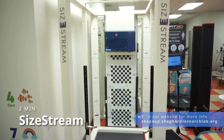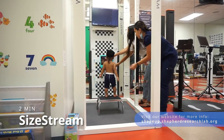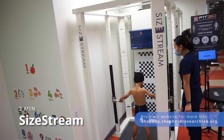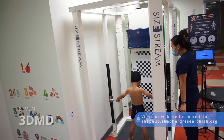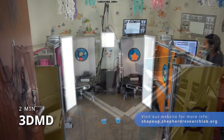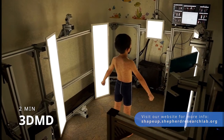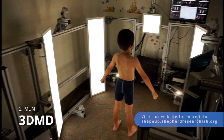At this point, older children will also get their first 3D optical scan. They'll stand still for about 2 minutes while cameras create a 3D model of their whole body. All children will take their final scan here. This 3D optical machine lights up the room to take videos from every angle, creating a 3D image in about 2 minutes.